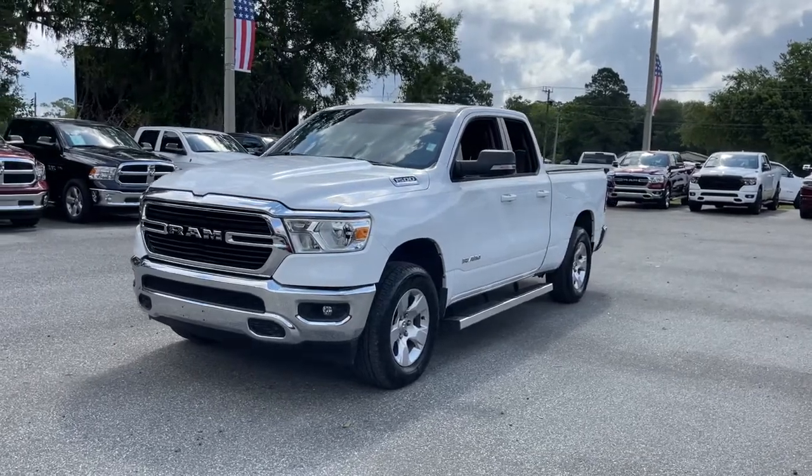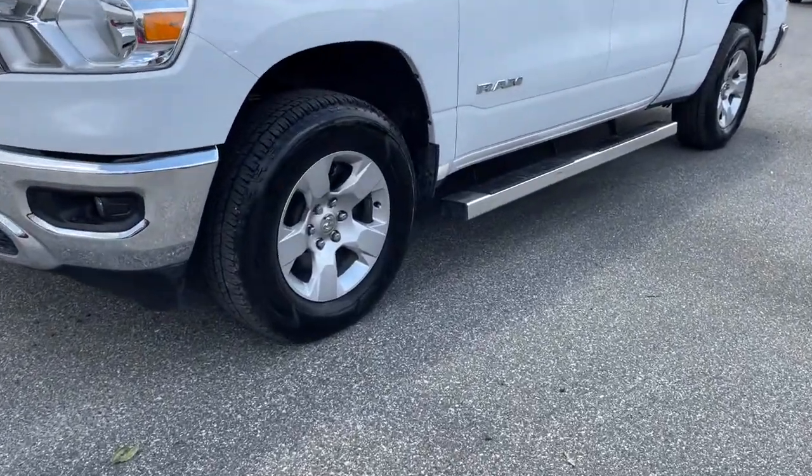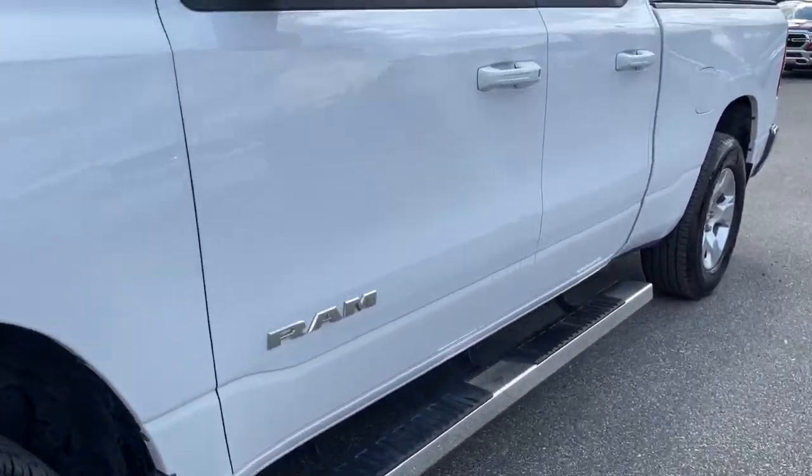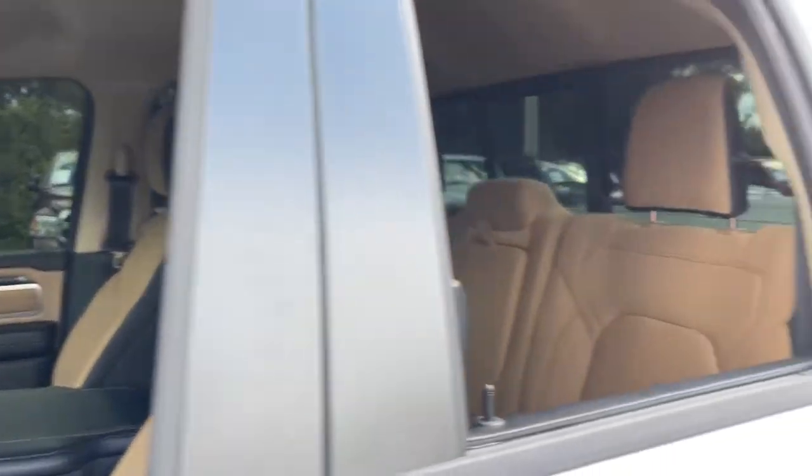These are just some of the great options this vehicle comes with: electronic stability control, universal garage door opener, trip computer, power windows, four-wheel disc brakes, and power steering.